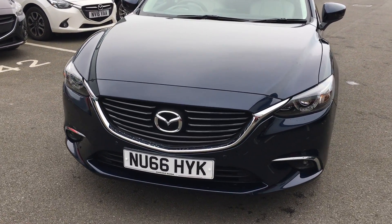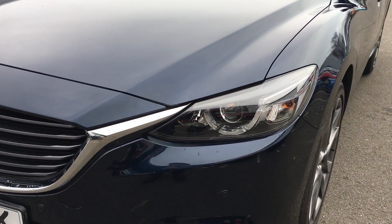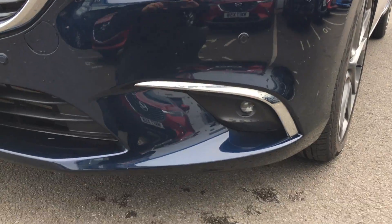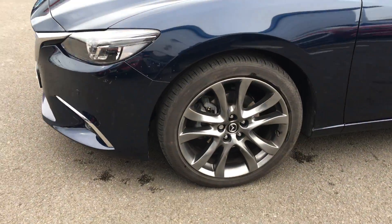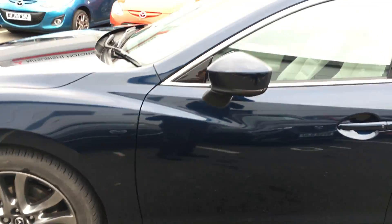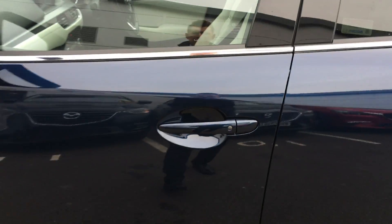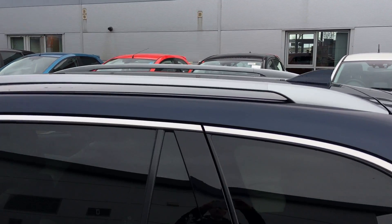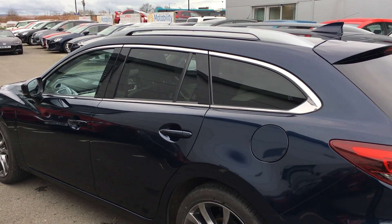The car is finished in deep crystal blue metallic paint and has premium features such as LED headlights, daytime running lights, LED fog lights, 19-inch bright alloy wheels which are unique to the Sport model, and a smart keyless entry system.